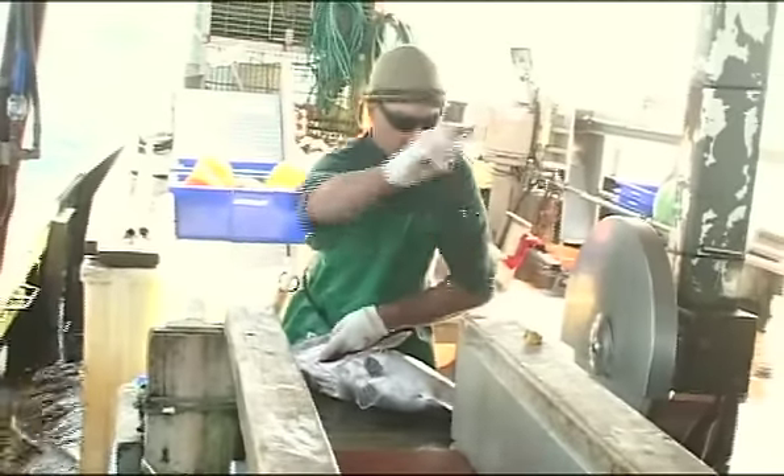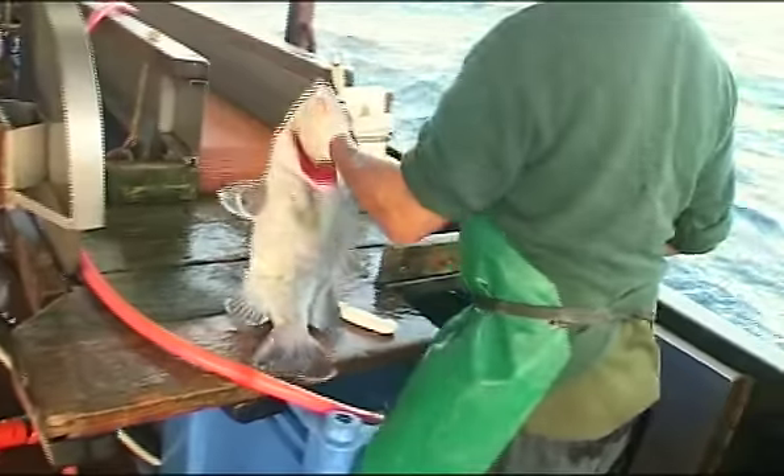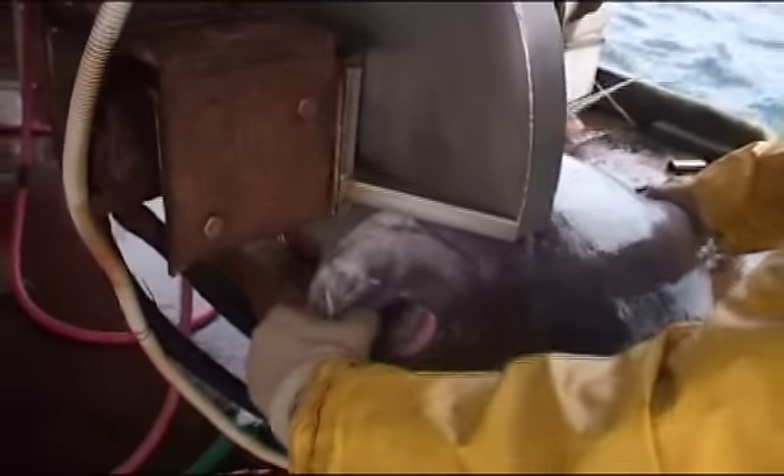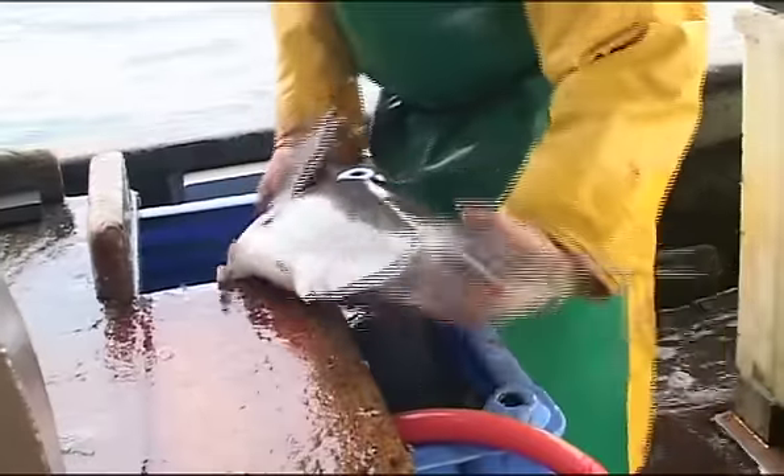The Harpuka are sent straight to the ice room where they are packed as a whole fish. The Blue Nose are beheaded, gutted and cleaned before they are sent to the ice.